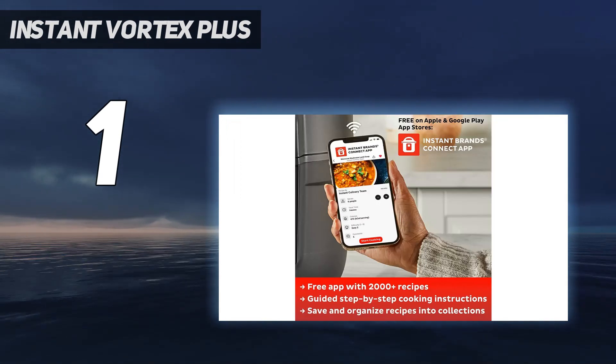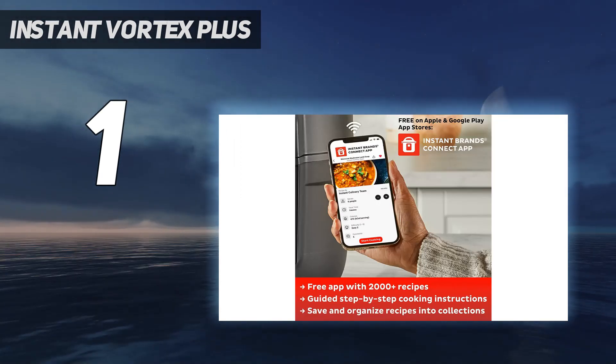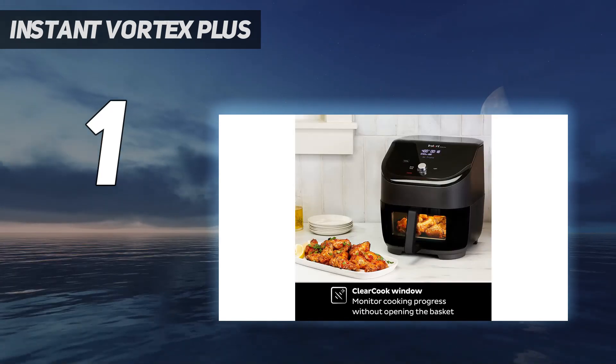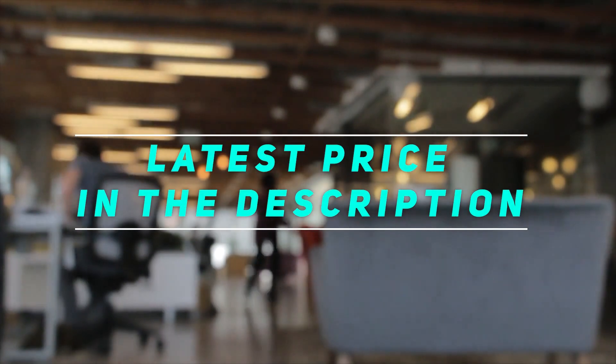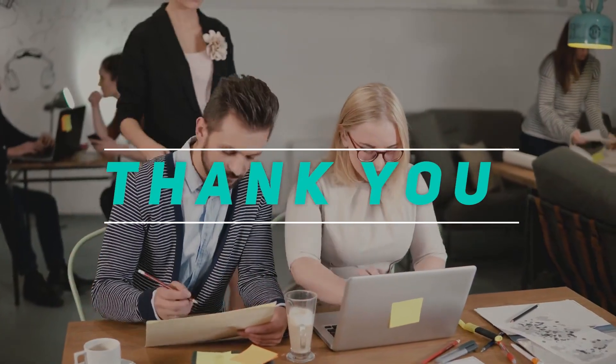However, these are minor gripes on what is, in our eyes, the best air fryer on the market right now. Check out the video description for the latest price and more information. Thank you for watching this video — please subscribe and stay tuned.